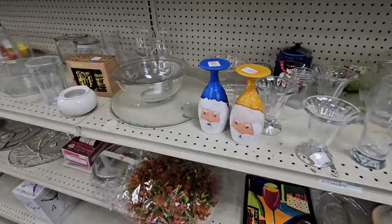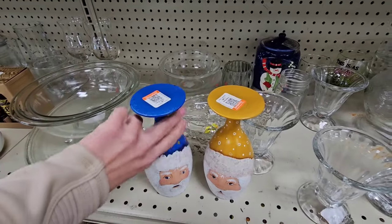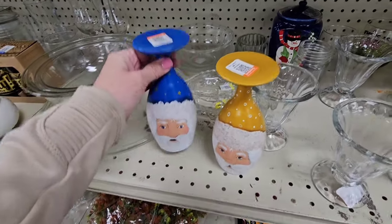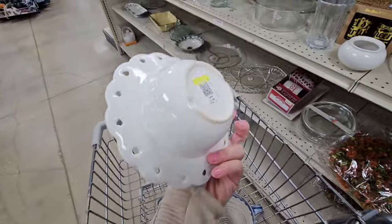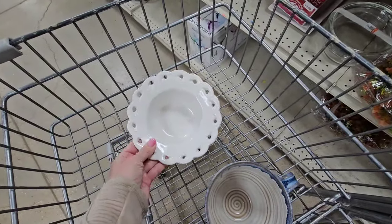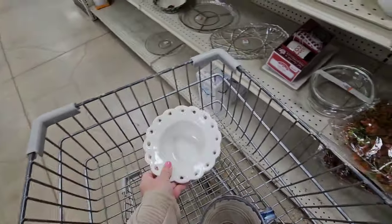These are interesting — some little Santa cups. Are they supposed to go this way and be a riser, or this way and you drink out of them? I'm thinking this way. They are $1.99. I'm going to leave them here. I did find this piece — it's California Pottery. I really like it like this but I think maybe a ribbon goes around it so you could do it either way. It's beautiful. It has a little bit of crazing. There's the stamp on the back. It's $2.99.